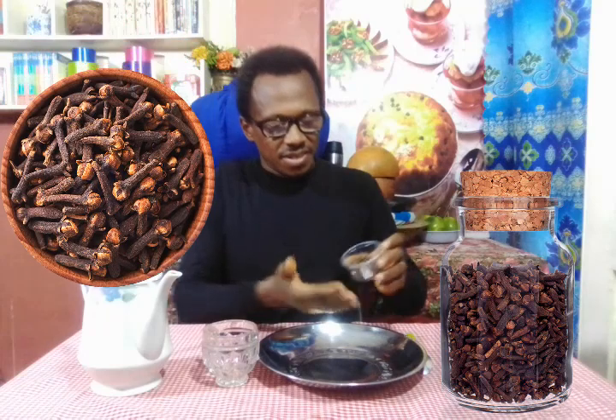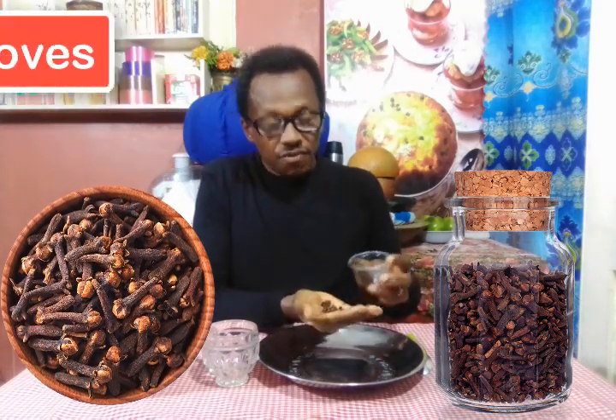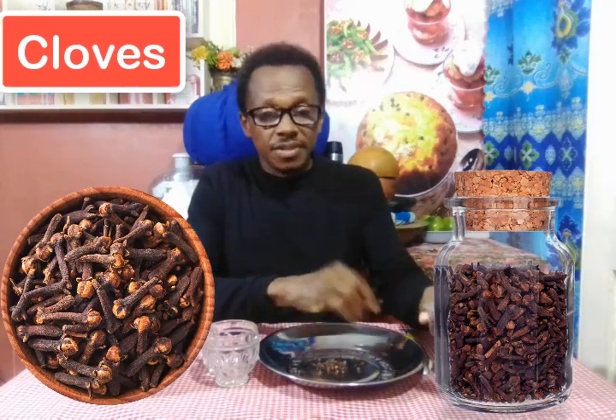In this video, we're going to talk about one of the most important spices in the world. We're talking about cloves. Cloves are a very important, very well-known spice all over the world. There is a lot of history behind cloves.